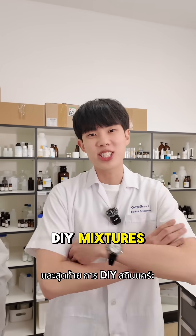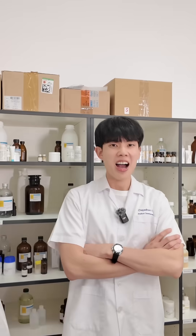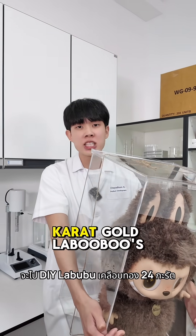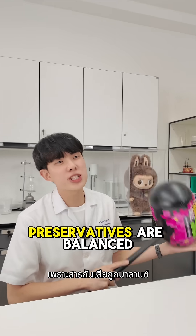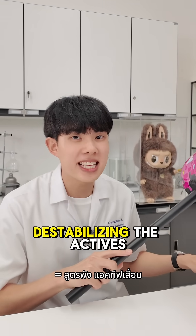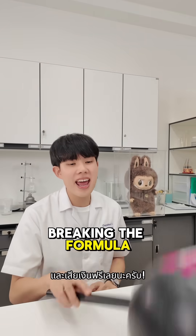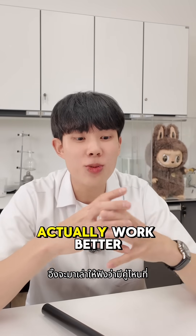And finally, DIY mixtures. You might as well just come into the lab and hit me across the face. DIY your 24 karat gold labubus for all I care, but keep our formulas out of your kitchen experiments. Preservatives are balanced for each product — mix them together and you risk destabilizing the actives, breaking the formula, and wasting your money. Comment 'part three' for actives that actually work better together.